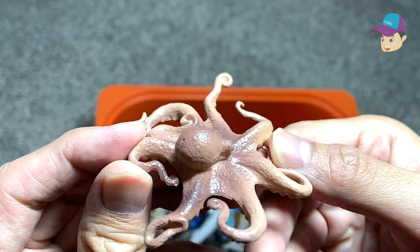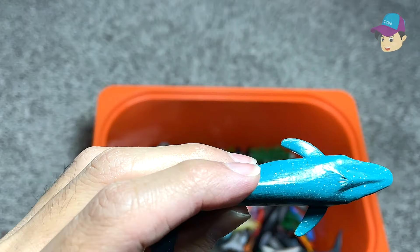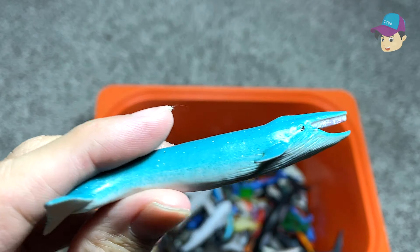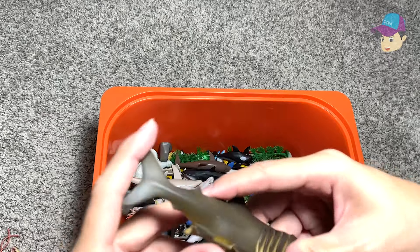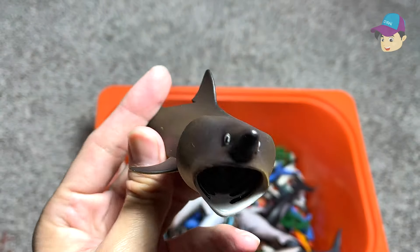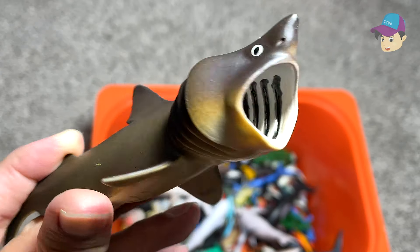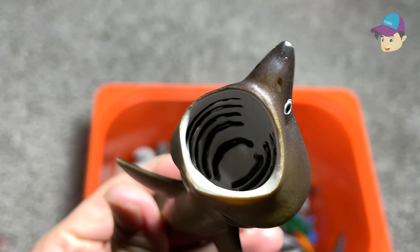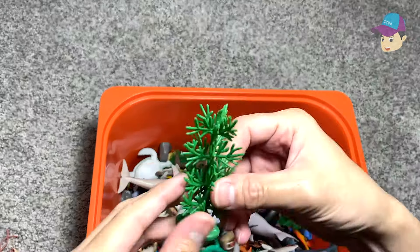An octopus right here. This is a mini blue whale. This is a basking shark — really really interesting looking shark with its mouth wide open. It is also a filter feeder. Another octopus right here. Some seagrass.